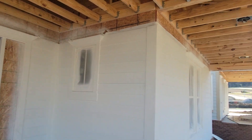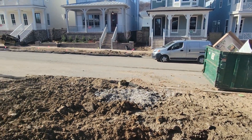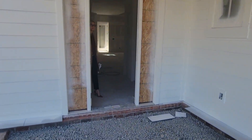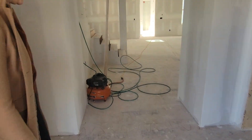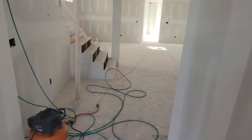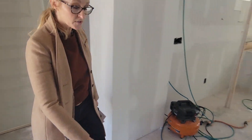Here we are on the front porch — you can see this nice big covered front porch. Coming in, Angela said we'll have the lighted front door, with all wood flooring throughout the whole first floor.